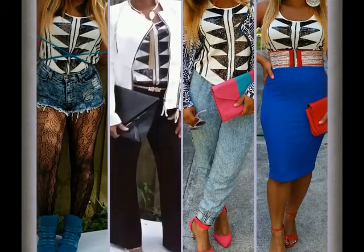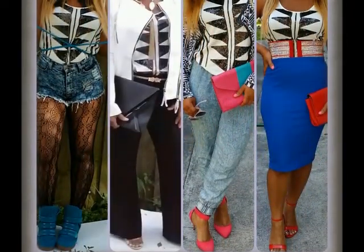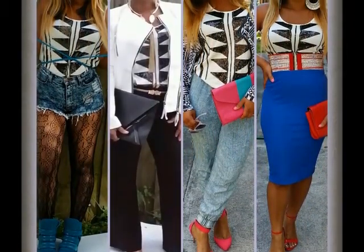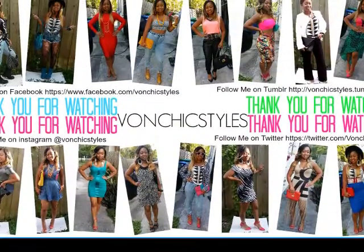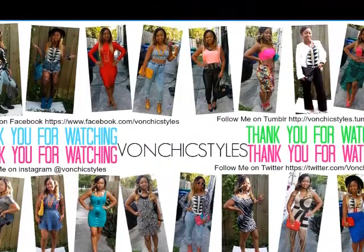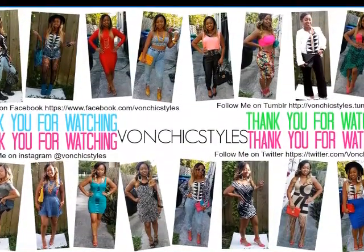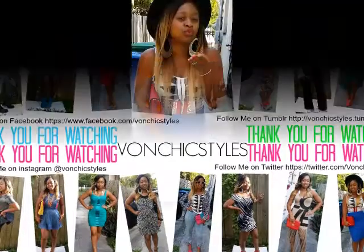So there you have it, you guys — here are all four looks for spring. We paired this signature key piece from Dee Dee's Fashion with all these different looks. I hope you enjoyed my four looks for spring. I would love to hear from you. I have listed all the stores and items in the video link below. See you next time. Bye bye.